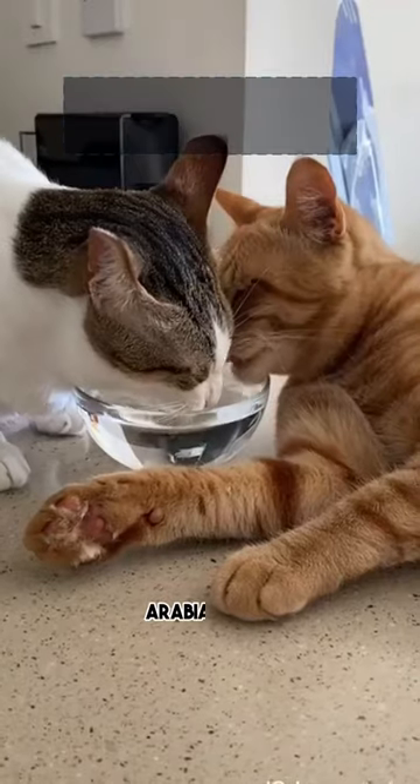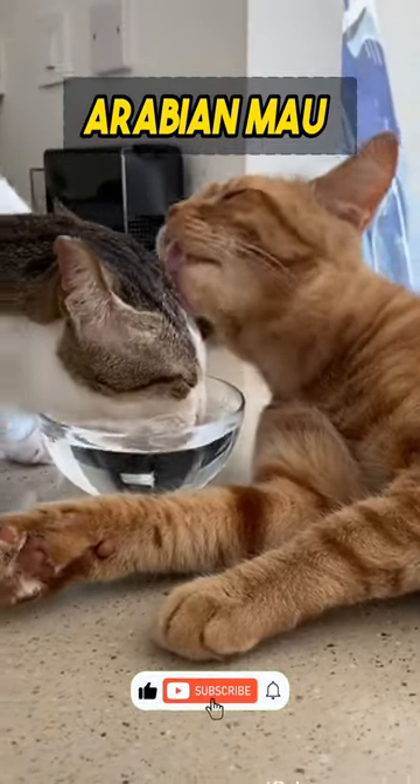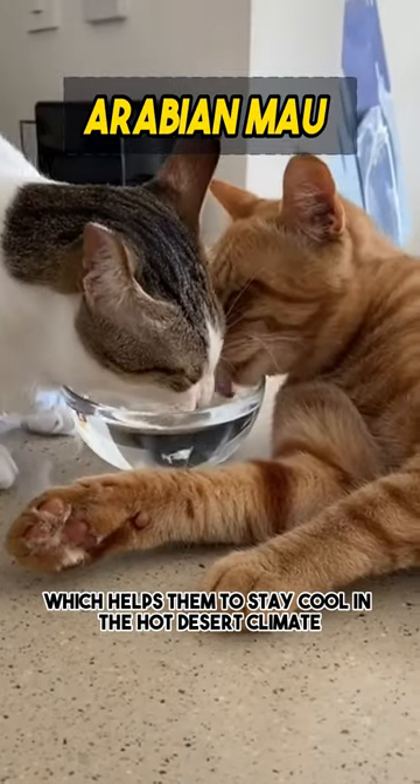Number 4: Arabian Mau is a domestic cat breed that originated in the Arabian Peninsula. They have a muscular build and short coat, which helps them to stay cool in the hot desert climate.